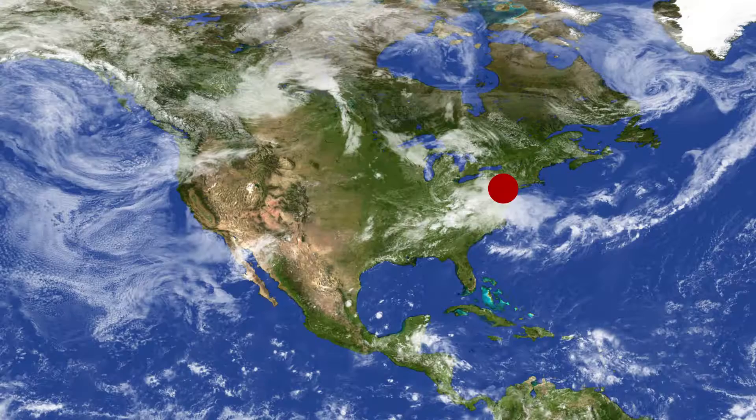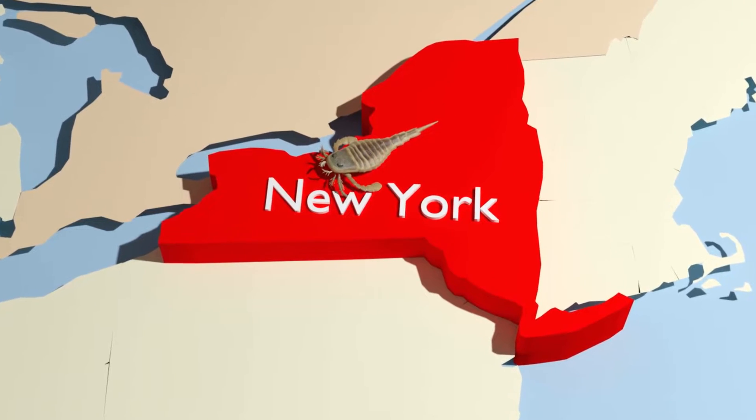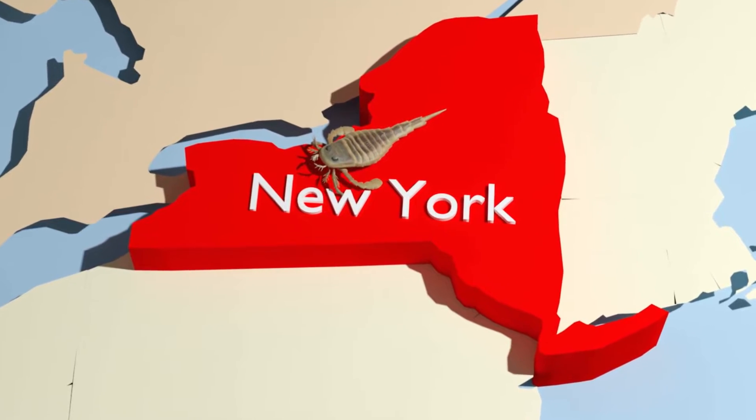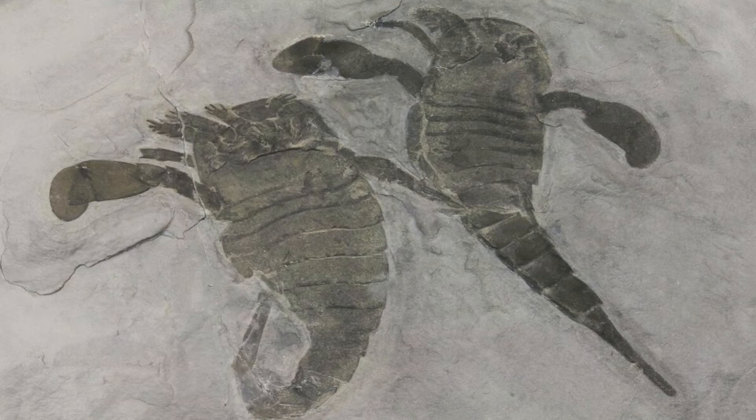Known as the State Fossil of New York in the United States, 95% of all Eurypterid fossils found are in this area, and Eurypterus remipes accounts for the majority of specimens. The United States was located below the equator at the time and was mostly under the waters of warm subtropical seas.